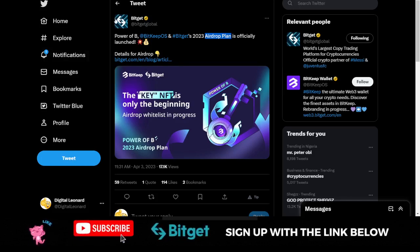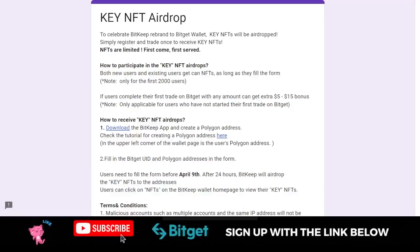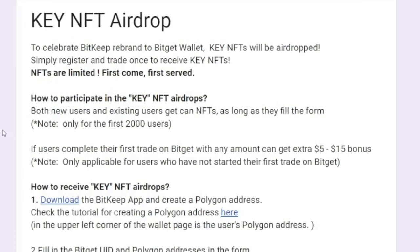This video tutorial is a step-by-step guide on how to actually apply for this. If you are following Bitgate on their official Twitter page, you can go get details on the airdrop from their blog post. I'm going to walk you step by step on how to do that. This is on a first-come, first-served basis, so as soon as you've seen this video, make sure you set this up immediately.